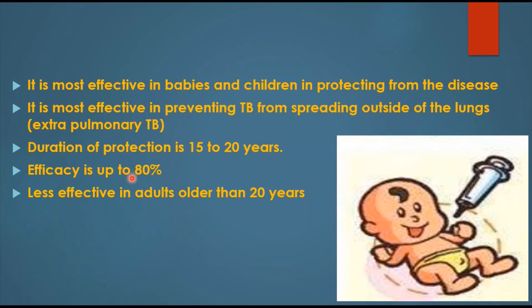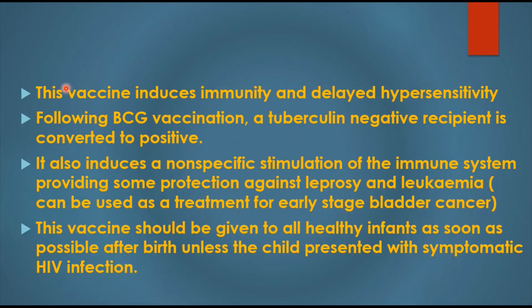This vaccine is less effective in adults older than 20 years. It induces immunity as well as delayed hypersensitivity. Following BCG vaccination, a tuberculin-negative recipient is converted to a positive, so the tuberculin test cannot be fully trusted because of this.